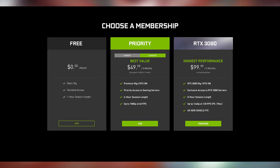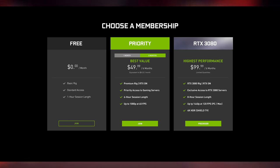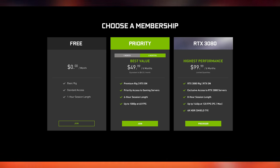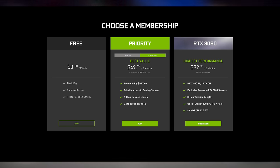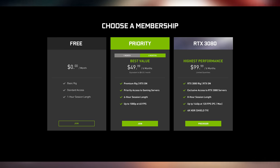Up until this point, the choices have been a free membership that gives you access to a basic rig, standard access to playing games, and a 1-hour session length. Then you had priority membership at $49.99 for 6 months, which gives you access to a premium rig capable of RTX on, priority access, 6-hour sessions, and up to 1080p 60fps gameplay. The newest tier is simply titled RTX 3080.